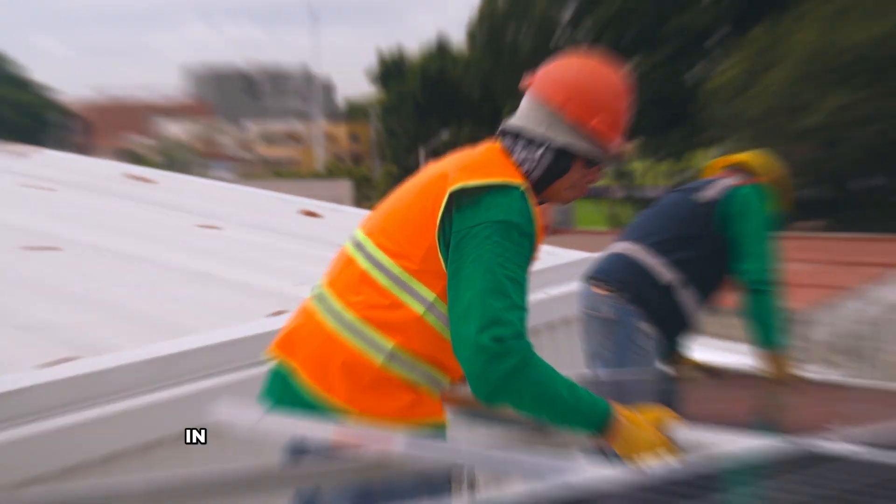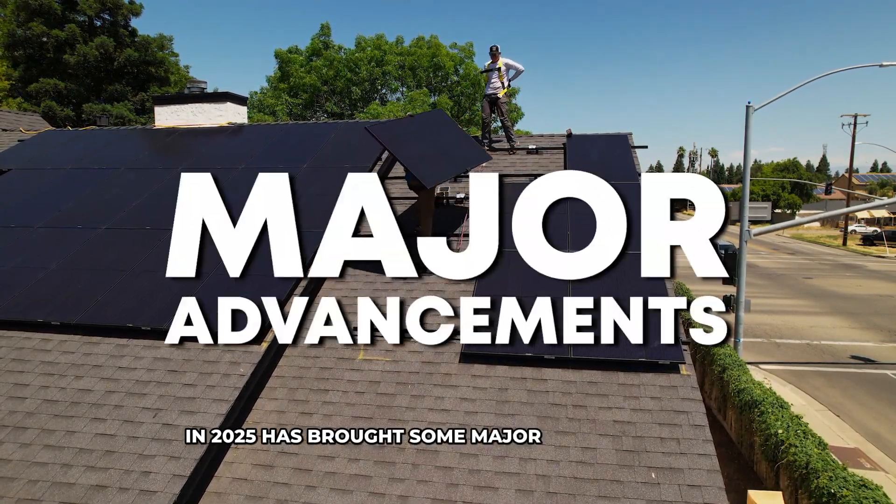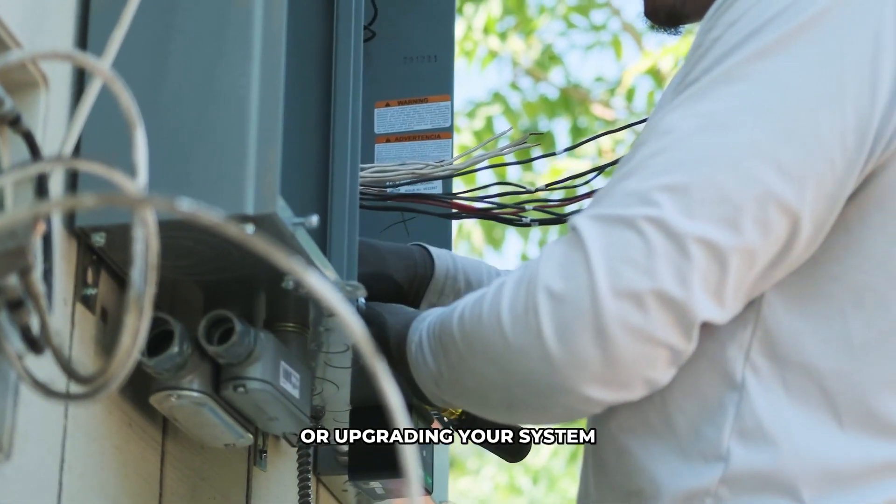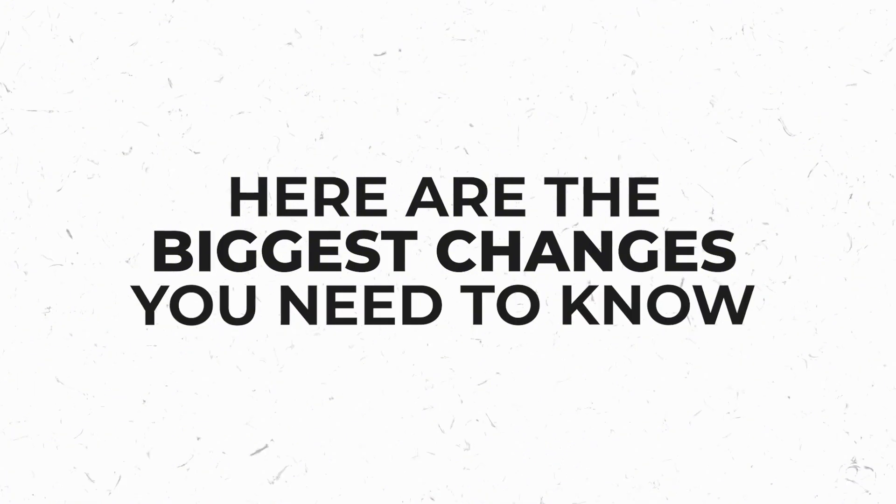The solar industry is evolving fast, and 2025 has brought some major advancements. Whether you're installing solar for the first time or upgrading your system, here are the biggest changes you need to know about.